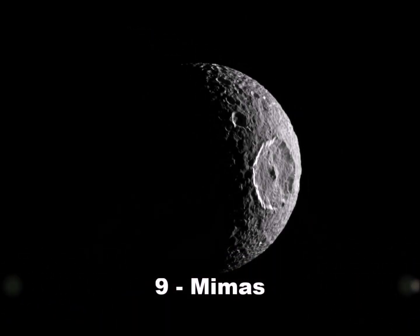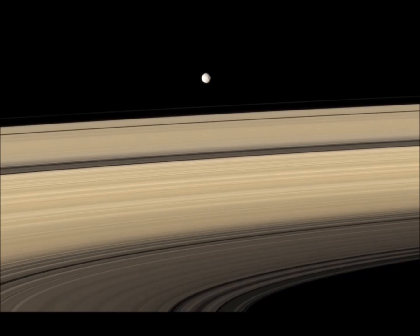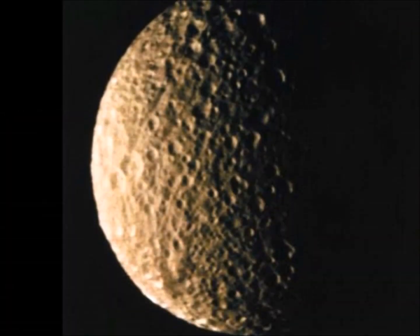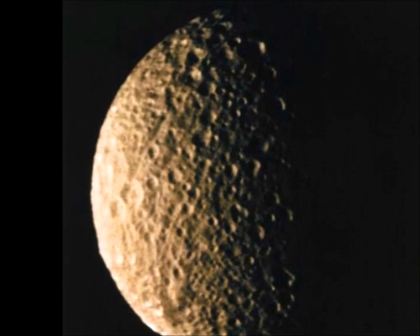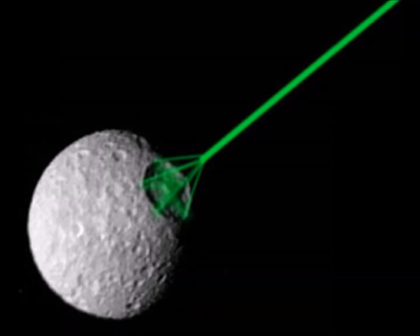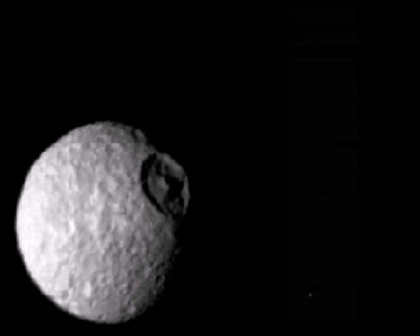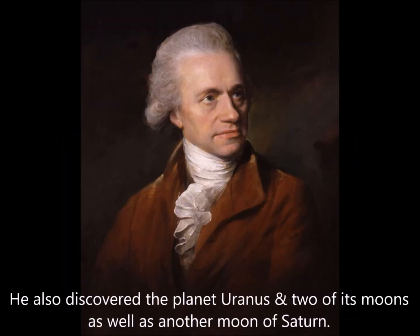Number 9: Mimas. That's no space station up there. Mimas is just one good example of how life can imitate art in the strangest of ways. Its most distinguishing feature — which is not capable of destroying planets via a laser, by the way — is the giant crater Herschel, named after its discoverer Sir William Herschel.